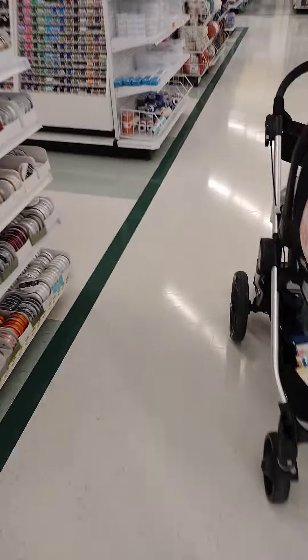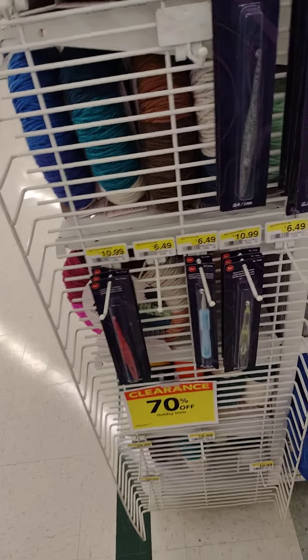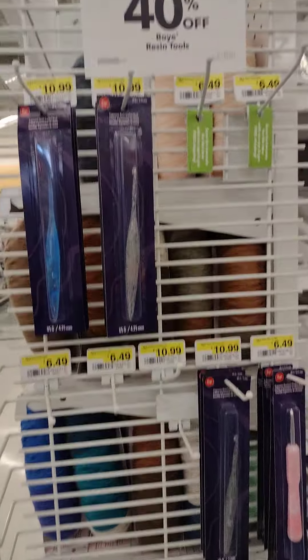Why is the baby carriage left in the middle? See, this is a holiday trim. The boy crochet hooks are on clearance.